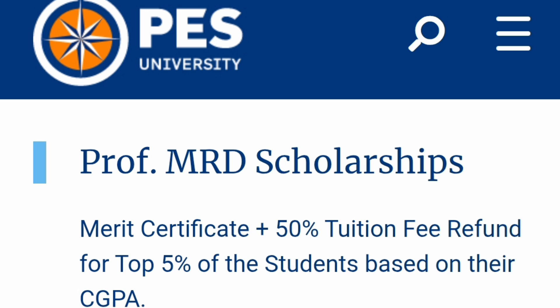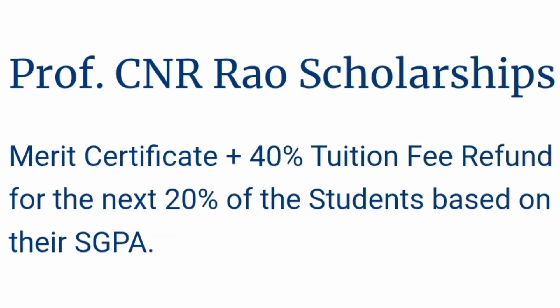The second scholarship is called the CNR Rao Scholarship. This is applicable for the next 20% of students. So if you are not in the top 5% but are in the next 20% of your class, you will get this. Here you get a 40% tuition fee refund, which is also very good. Basically, 25% of students are getting quite good scholarships, which is reducing their overall fee structure.